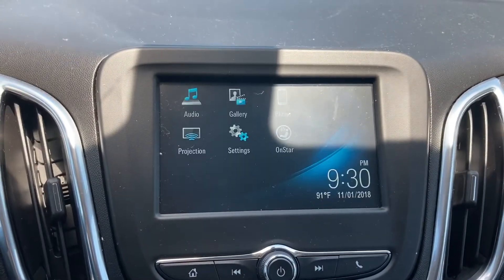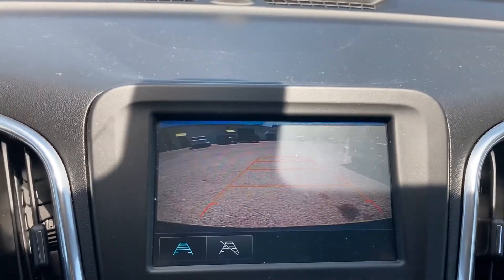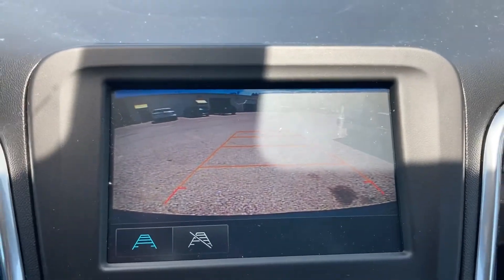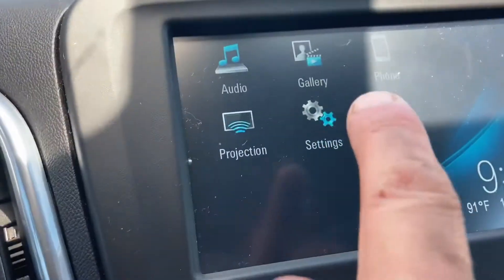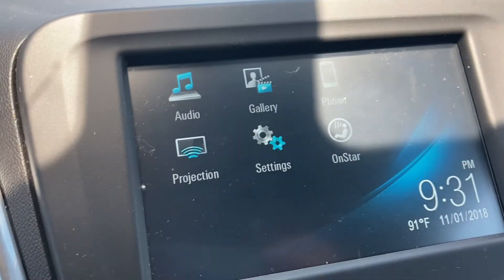It's got the touchscreen radio. It's got Apple CarPlay and Android Auto as well. That's a backup camera with the lines — or you can take the lines away if you don't like them. The important thing about this car is the projection button, which is on the screen of the radio.